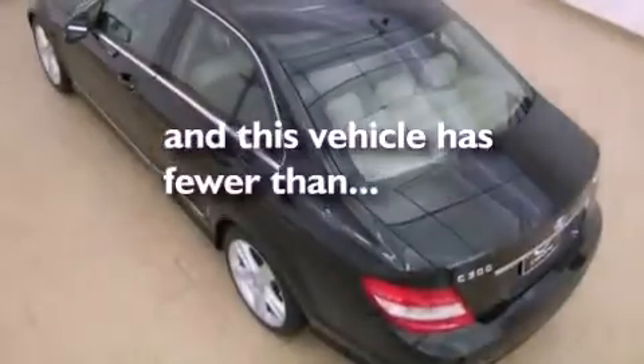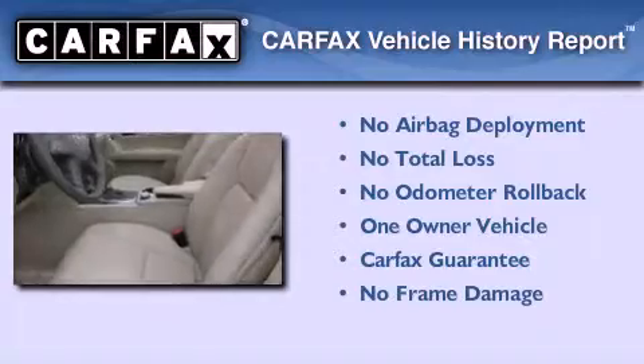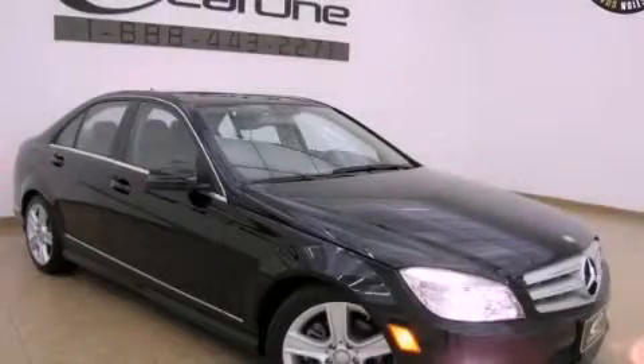This vehicle has fewer than 29,000 miles on the odometer. This Mercedes-Benz has had only one owner and it qualifies for the Carfax buy-back guarantee. Stop by today and test drive this automobile for yourself.